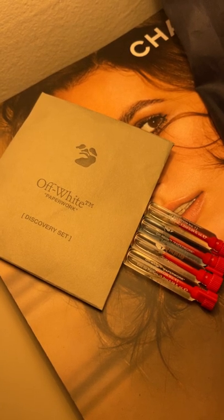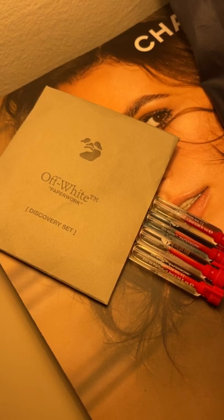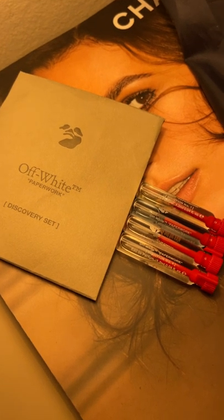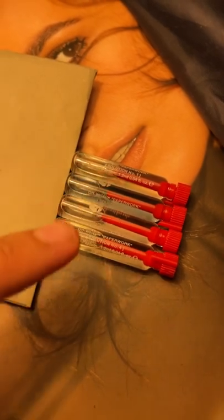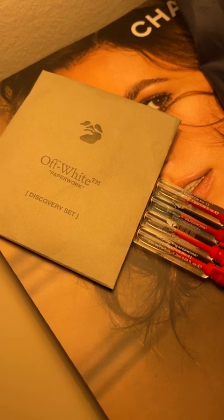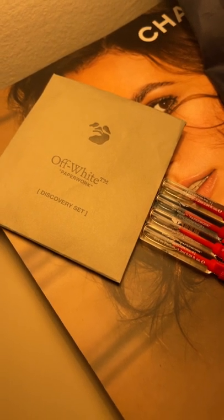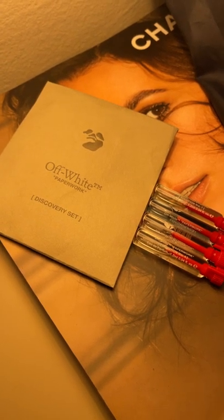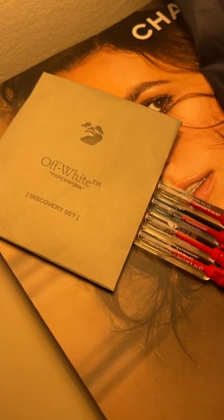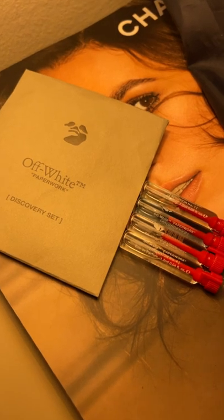Hello everyone, this is going to be an ASMR type of video. I'm going to be talking about the Off-White Paperwork Discovery Set — their entire perfume range, the new one from Solution Number One to Solution Number Four. I was pretty much forced to take this discovery set with me. The SA at the Off-White counter was very pushy — she was like 'you gotta take this, please take this with you, let me try the nail polishes on you.' I was like, girl, okay, chill out, I'm gonna take this but I have to go.